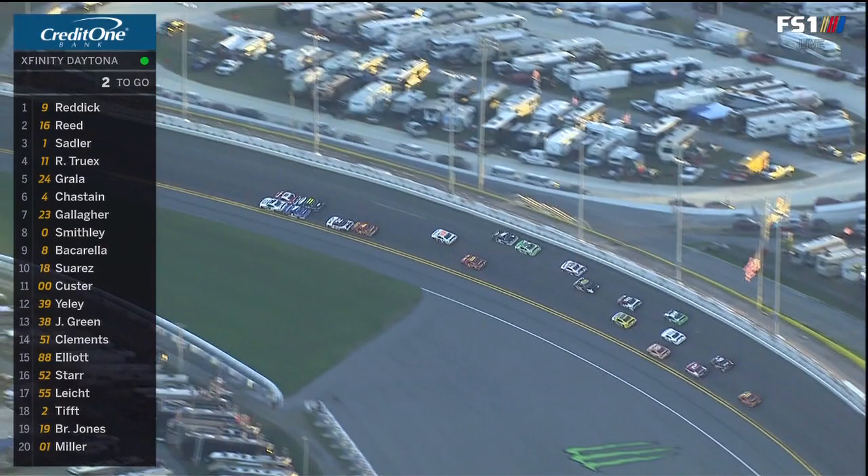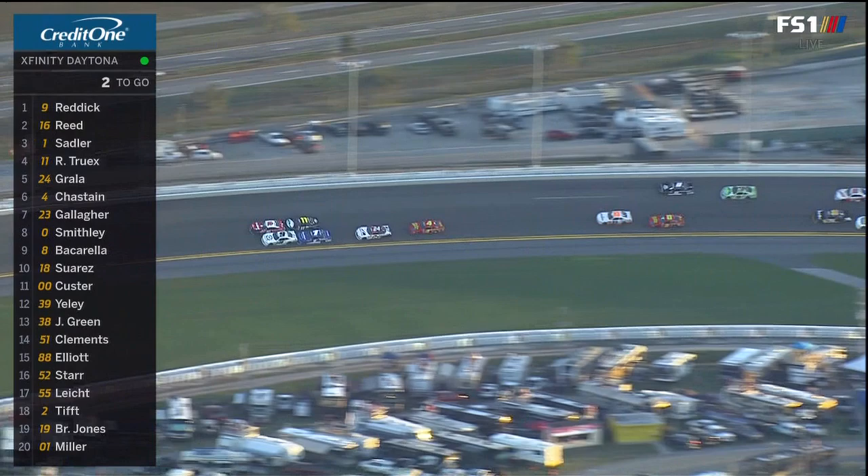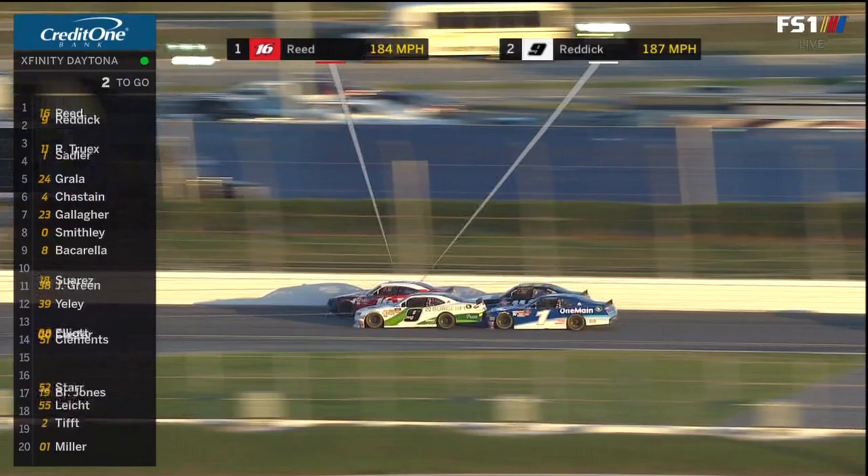Daniel Suarez giving a push on the high side. Really good for Ryan Reed. Ryan Truex pushing him. Dead even here, guys. Hang on to him, boys. Advantage inside or outside in this situation. The 16 and 11 broke apart a little bit. This is a solid push. We'll be interested to see what NASCAR has to say about this.